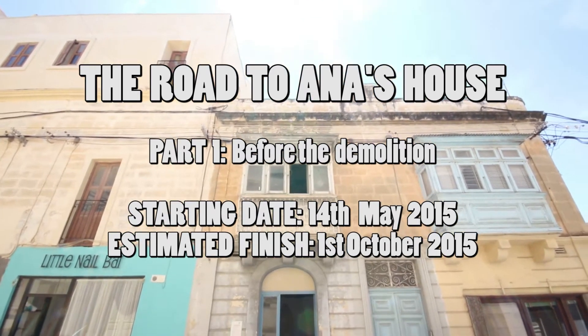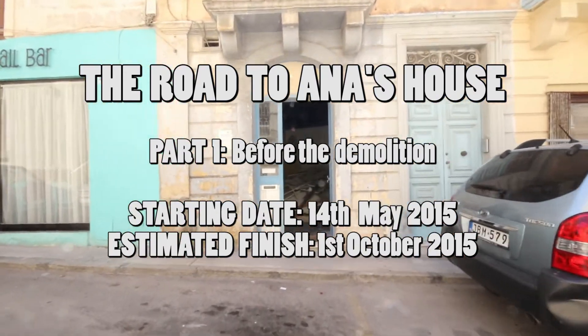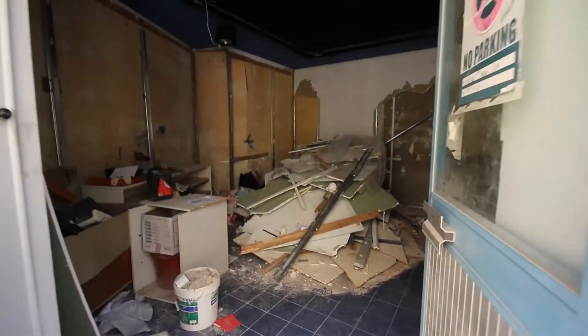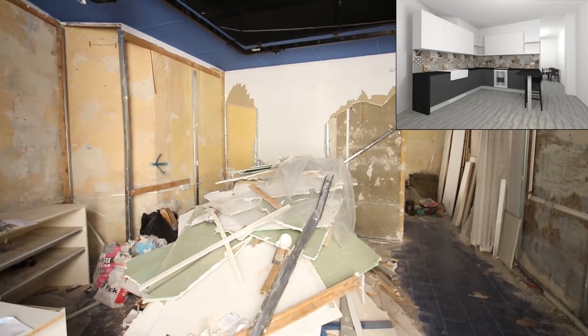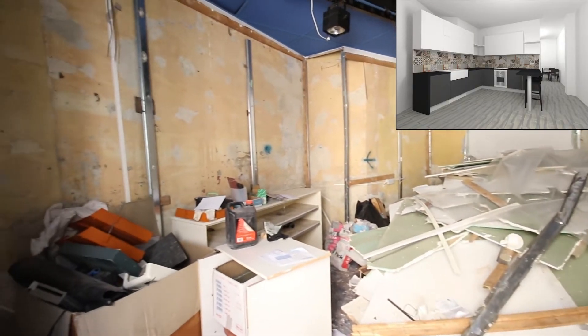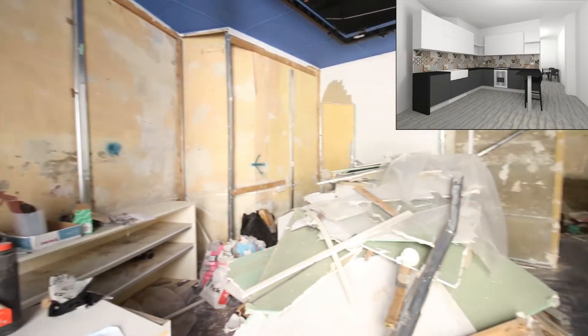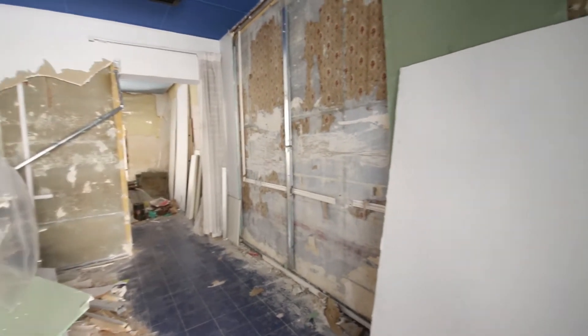Welcome to a magnificent renovation project. This is Anna's house and we are entering through the front door straight into the kitchen. The kitchen itself is going to be right there on the left, L-shaped, and to the left of that will be a fridge freezer. Over there you can see the passage leading into the living room.